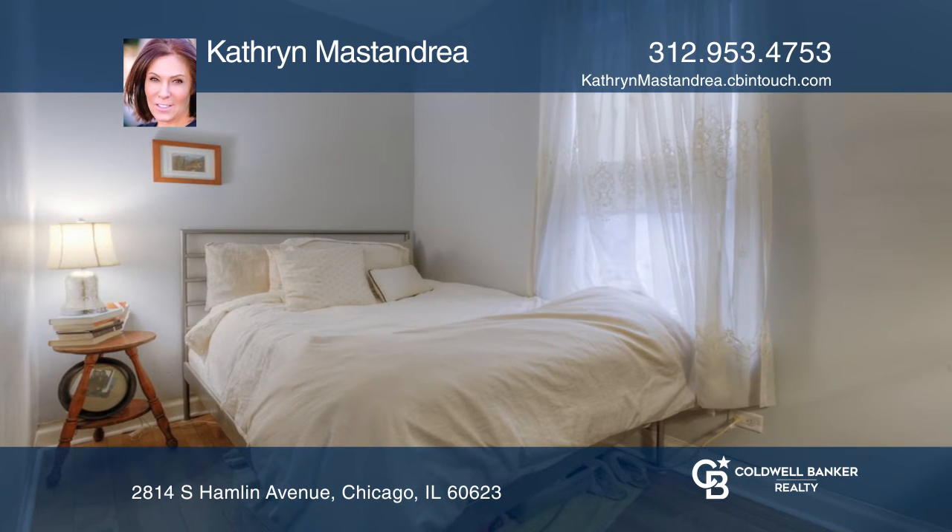Enjoy the open kitchen complete with newer stainless steel appliances, newer lower white cabinets, and newer quartz countertops.